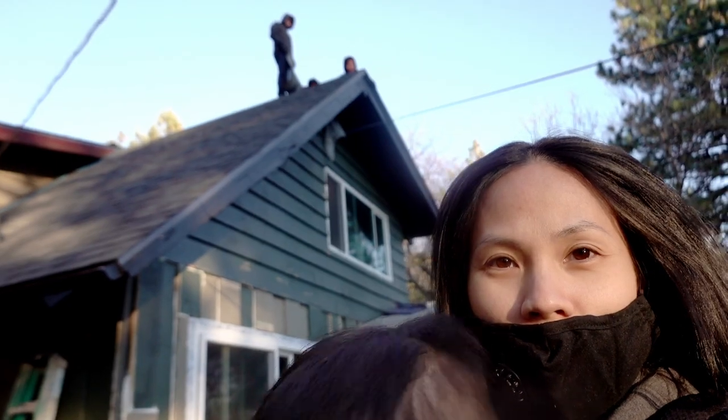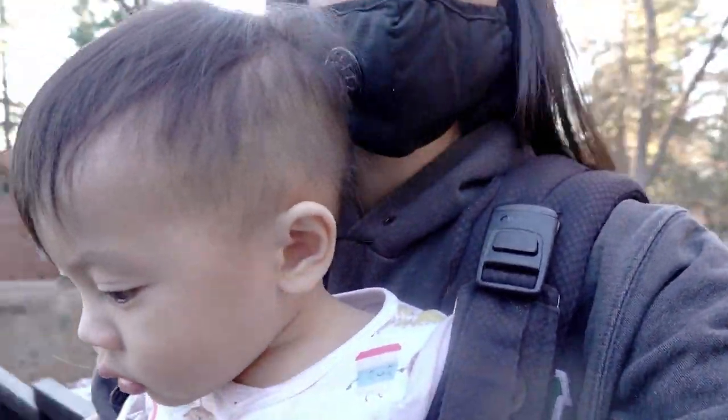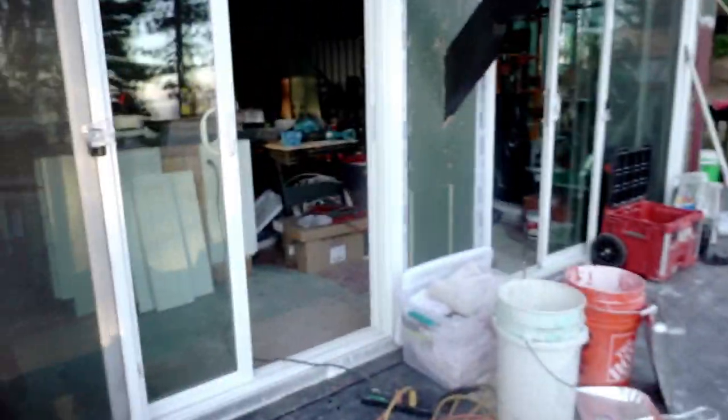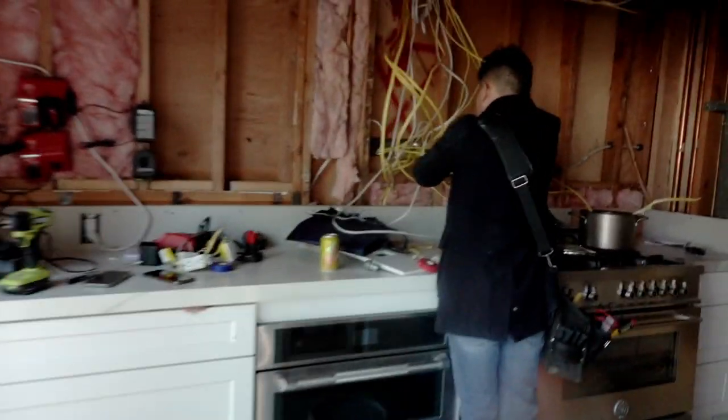We have roofers working on the roof. Looking good. Everyone is keeping busy. Drywall is coming in — going quick. Brian is doing electricity.